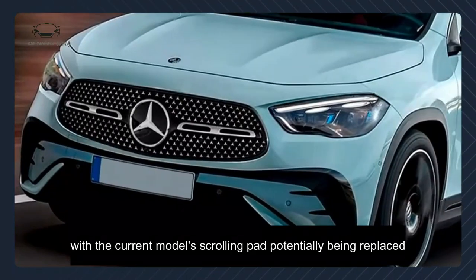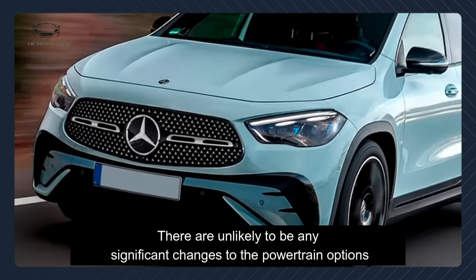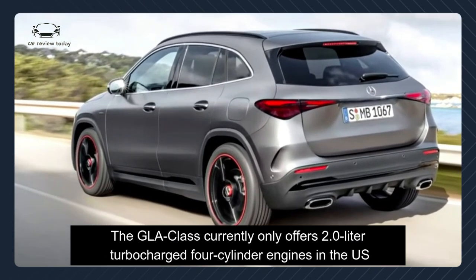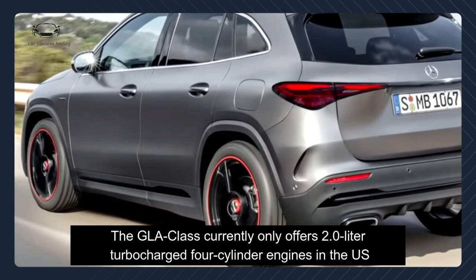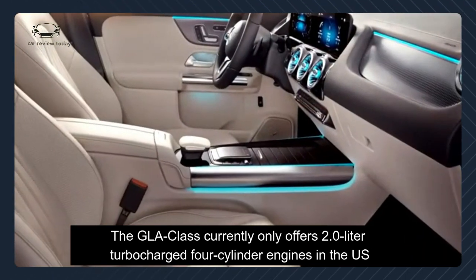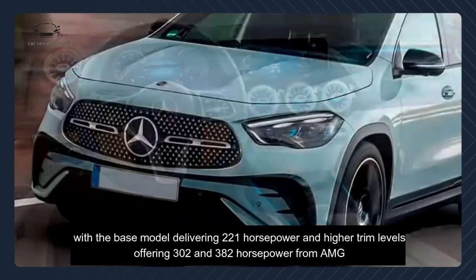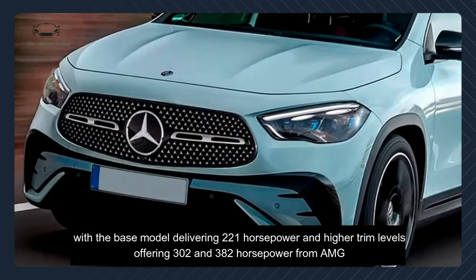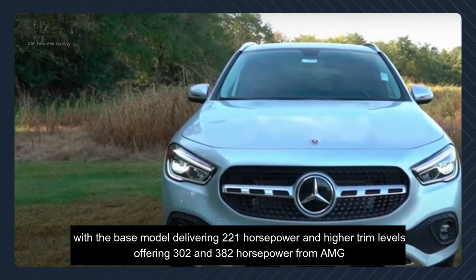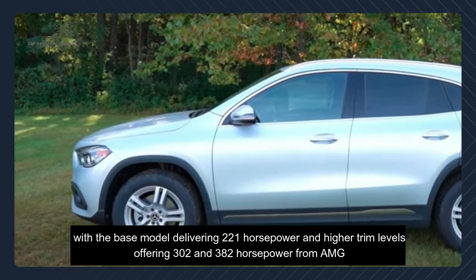There are unlikely to be any significant changes to the powertrain options. The GLA class currently offers a 2.0-liter turbo four-cylinder engine in the US, with the base model delivering 221 horsepower and higher trim levels offering 302 and 382 horsepower from AMG.